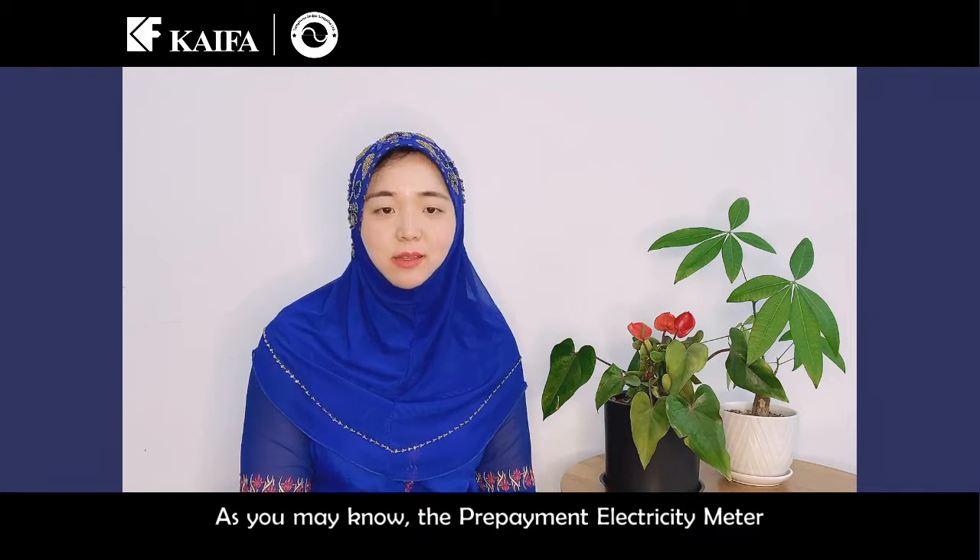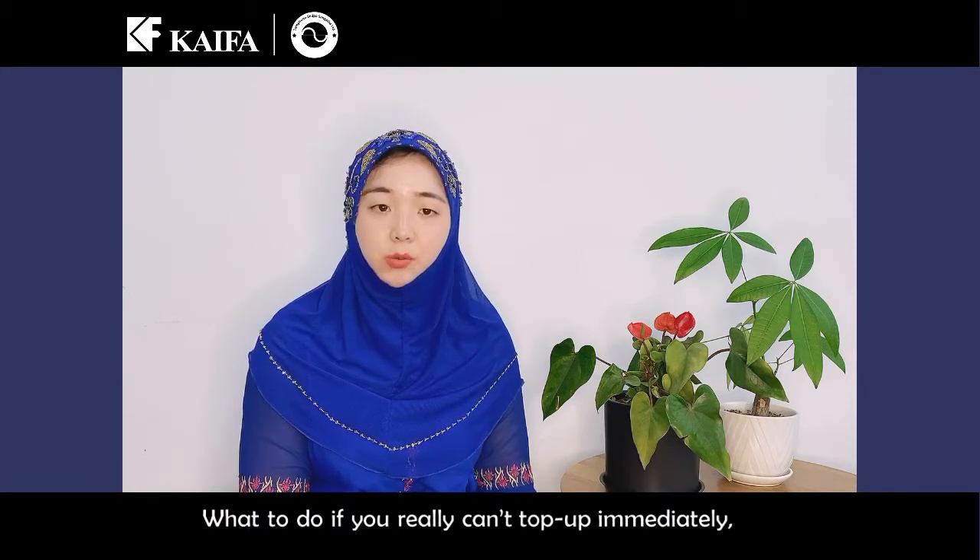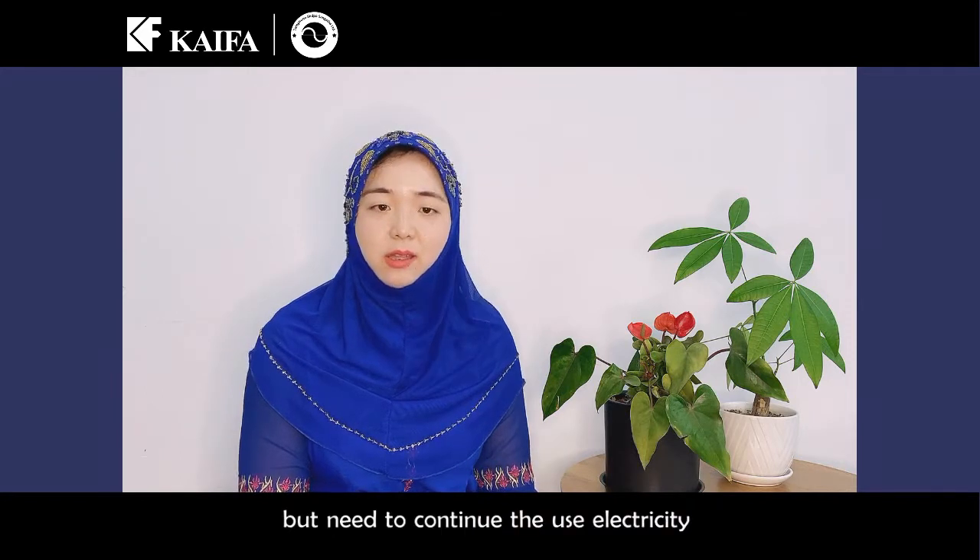As you may know, the Prepaid Electricity Meter will disconnect automatically when it drops out of credit. What to do if you really cannot top up the meter immediately, but you need to continue to use electricity?